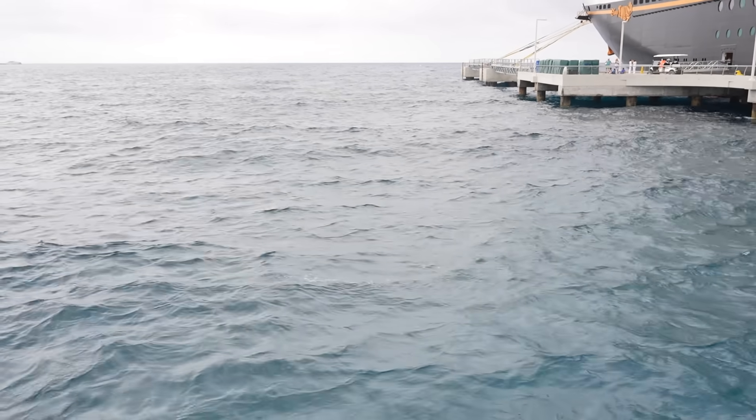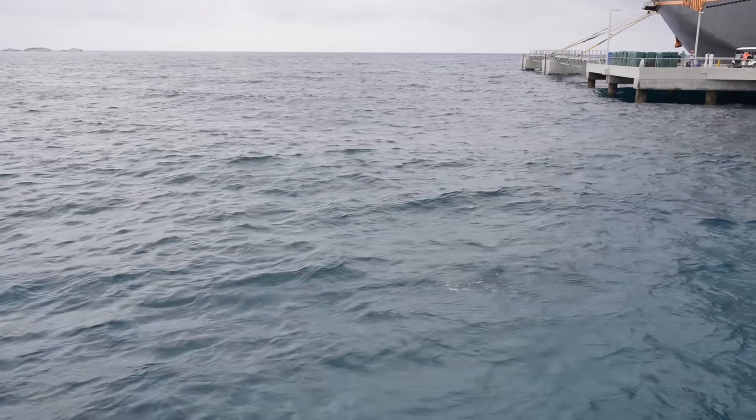It's very windy today on the island, so hopefully you can hear me. Look at the size of these waves! It is a windy, blustery day on the island, but that'll be good because it won't be as warm and hot. Out here the water already looks bluer than it did on the first day - it was green on the first day, now it's blue. Still very beautiful.